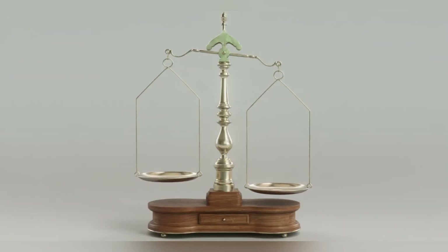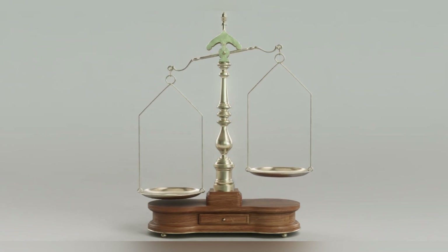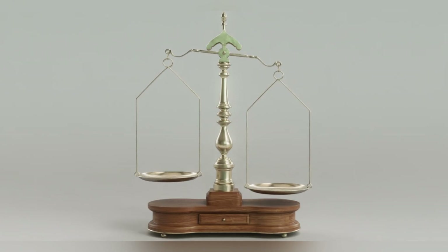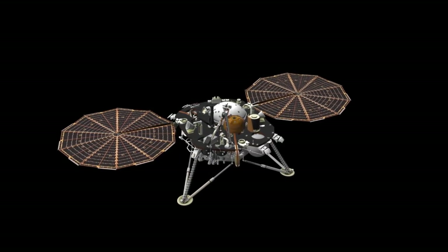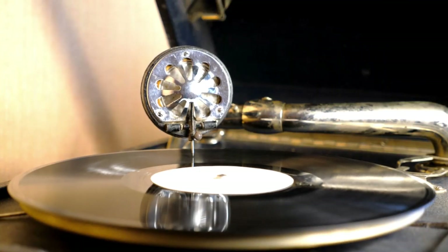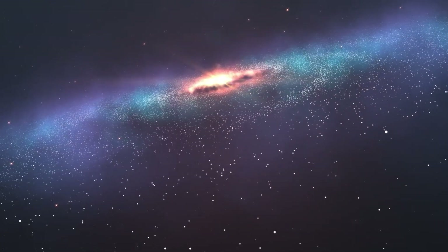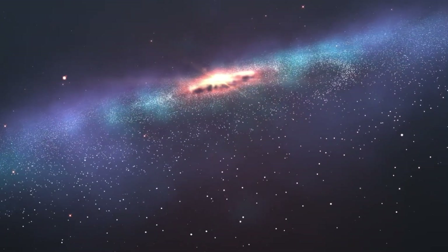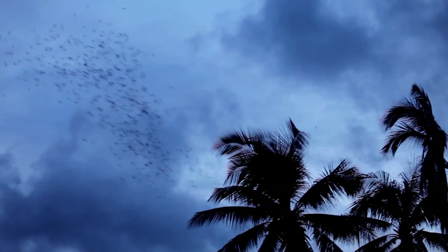A remarkable feature of the Voyager spacecraft is the inclusion of the Golden Records — phonograph records containing sounds and images meant to represent the diversity of life and culture on Earth. These records are humanity's message to the stars, a symbolic gesture of our existence and our desire to connect with any intelligent life that might one day encounter them. The records include greetings in 55 languages, music from around the world, and natural sounds such as waves, thunder, and birdsong, encased in gold-plated covers with instructions for decoding their contents.